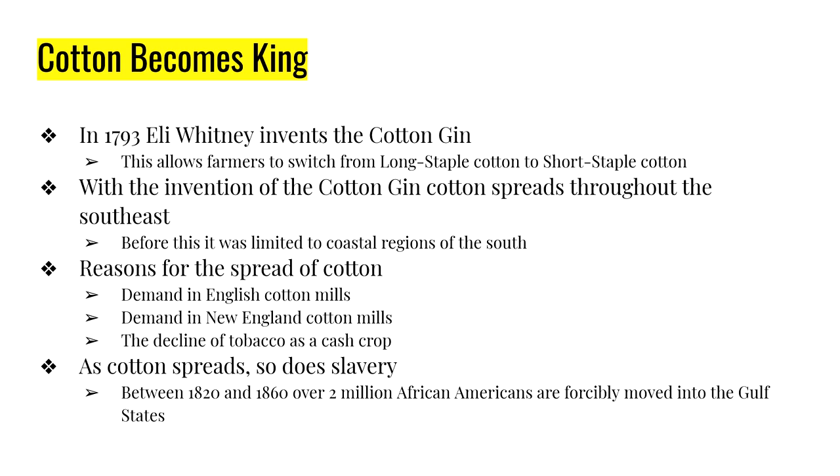How much cotton were the English cotton mills using? 70% — that is 7-0. Seventy percent of all cotton grown in the south was going to Europe; almost all of the remaining 30% went to New England. And regarding slavery, between 1820 and 1860, over 2 million African Americans were forcibly moved around the south into places like Mississippi and Alabama.